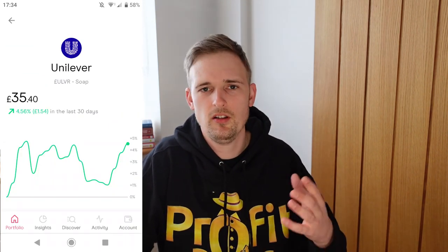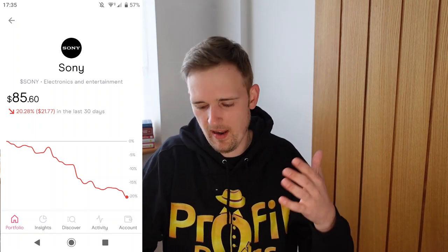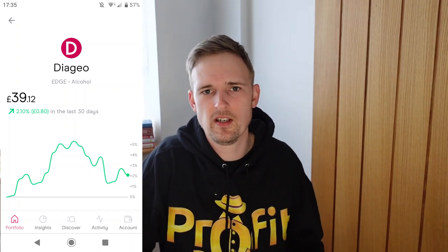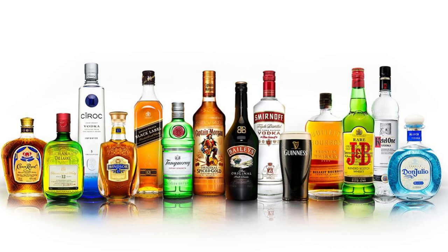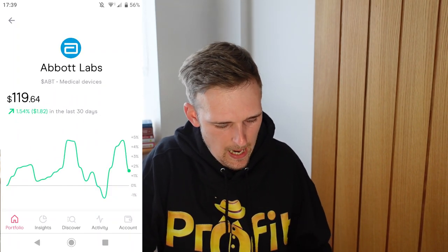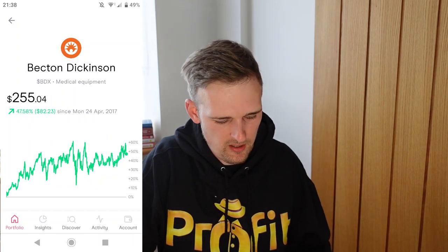Next up is Unilever — you very likely have their products in your bathroom right now. Then Sony; they need no explanation — I'm recording this on a Sony camera with a Sony phone. After that, Diageo, a massive drinks supplier that owns a lot of big drinks brands. Then Intuit, Idex, and McCormick Spices. Then Stryker and Estée Lauder, followed by Novo Nordisk, Abbott Labs, Becton Dickinson, and finally Procter & Gamble. I flew through all of those quickly because I didn't want this video to get too long — potentially in a future video I'll go into those companies in more detail.